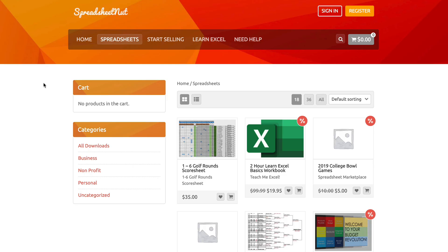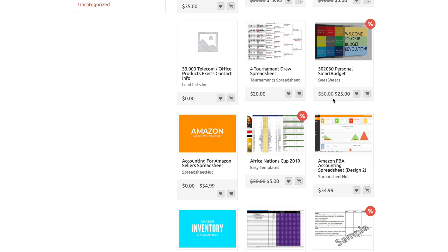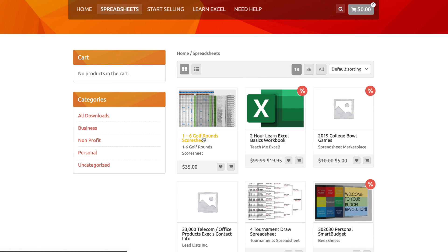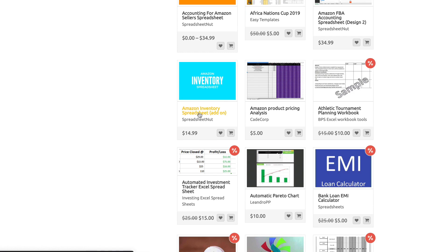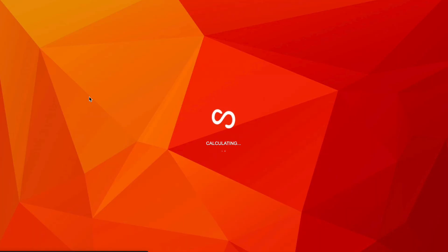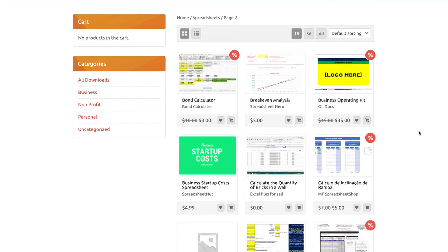Another place to sell spreadsheets is SpreadsheetNut.com, where you can upload and sell basic spreadsheets. For example, there's a golf score sheet, an Amazon inventory spreadsheet, and all sorts of different template types. You can create these in Excel and sell them on this website.